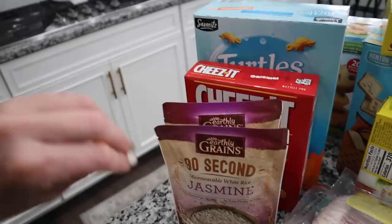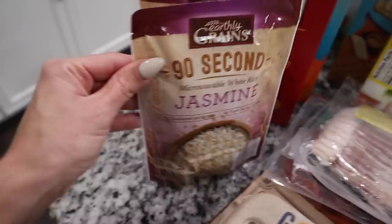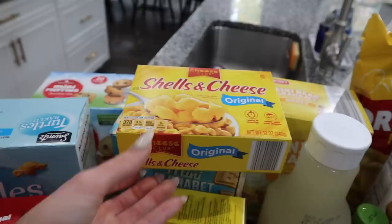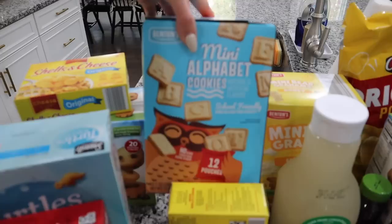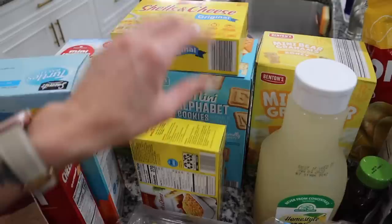You guys know we love our 90-second rice. There are some nights when I'll cook rice on the stove, but for meals we're trying to make quickly, these are our go-to. I'm excited to try this jasmine rice. I also got some mac and cheese — that's always a staple — the shells and cheese, and these mini alphabet cookies which have 12 pouches, so that'll be an easy on-the-go snack. I also got some mini bear grams — little snack packs.